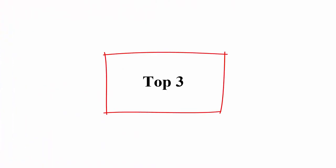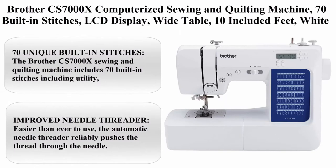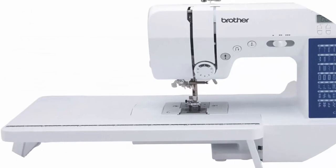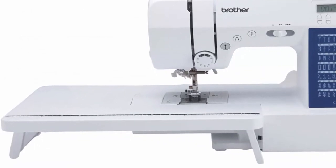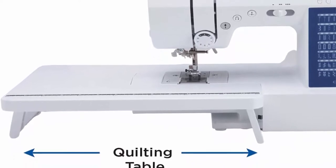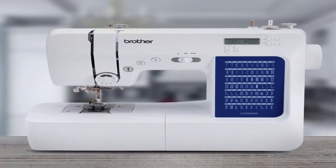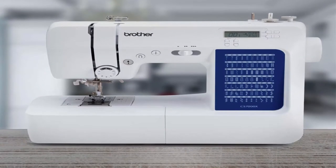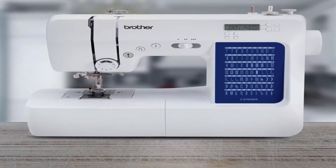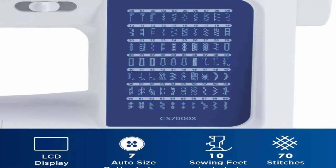Top 3: Brother CS7000X Computerized Sewing and Quilting Machine — 70 built-in stitches, LCD display, wide table, 10 included feet, white. The Brother CS7000X includes 70 built-in stitches including utility, decorative, heirloom and quilting stitch functions, and 7 one-step auto-size buttonholes.